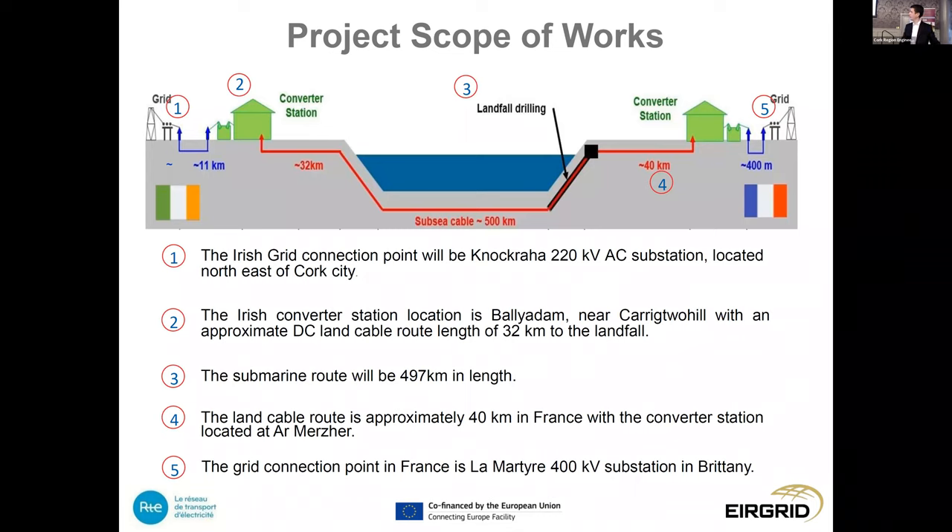The interconnector is made up of three main components: the land elements in Ireland, the submarine elements across the Celtic Sea, and the land portion in France. The grid connection point will be the Nohoval substation just beyond Glanmire on the northeast side of Cork City. There will be an 11-kilometre section of AC cable at 400 kV to a new converter station at Ballyadam and Carrigtwohill, just to the west of Midleton. That converter station is where conversion from AC to DC — or DC to AC, depending on flow direction — will take place. There's approximately 32 kilometres of land DC cable to the landfall point at Clay Castle in Youghal.